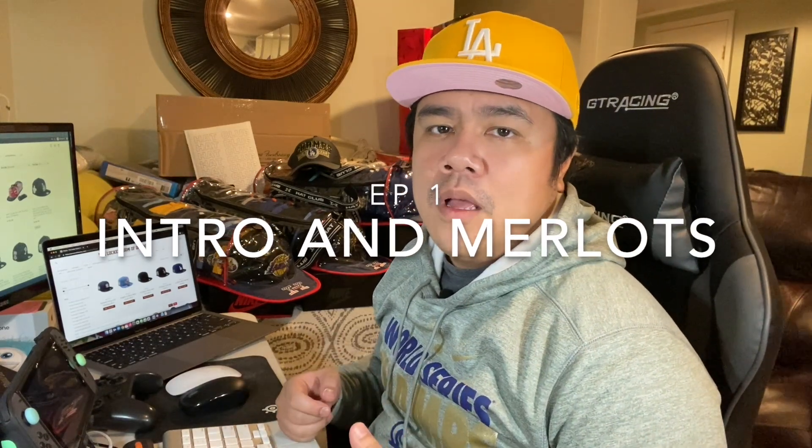What's up YouTube? It's your boy Ray. I'd like to welcome you to my first episode of the channel. Just a little background about me — I'm a self-proclaimed hat collector. I got a lot of fitted hats, dad hats, Supreme Camp hats. You name it, I probably have it somewhere. I've just been collecting hats for a long time.